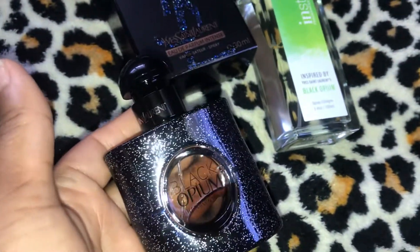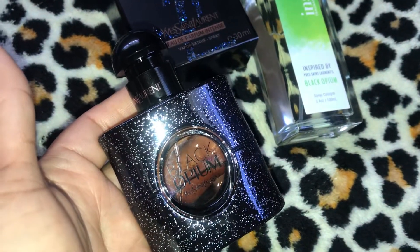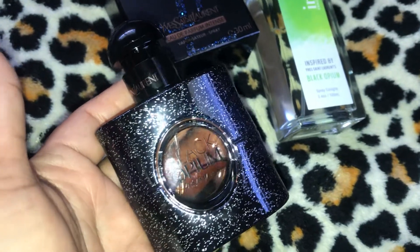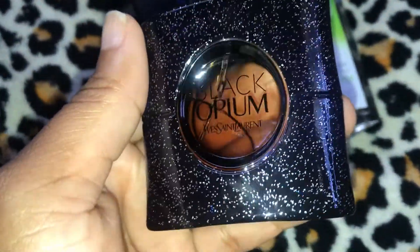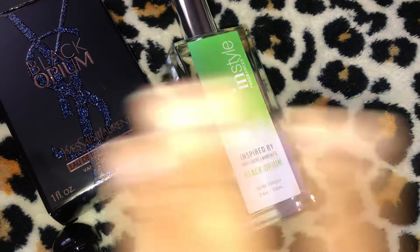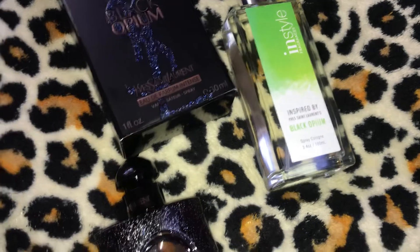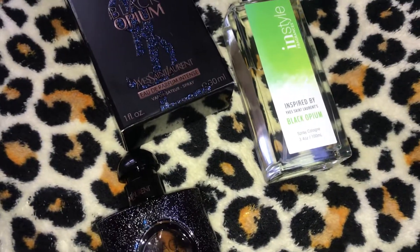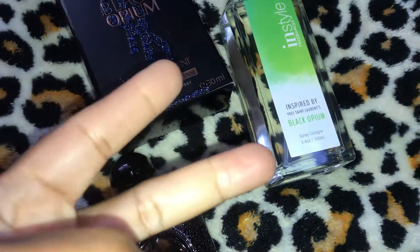For $80-something I can get three 3.4-ounce perfumes from Lattafa — so what was I doing spending that on one ounce of Black Opium? Black Opium is sexy, grown and sexy and intense, and I'm now becoming a fan of it. But In Style Inspired By Black Opium — I wouldn't recommend it. Anyway people, I'm taking up too much of your time. Thank you for checking out my video and I will see you guys in my next video — peace!